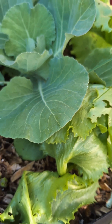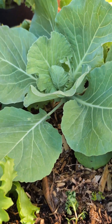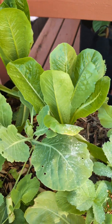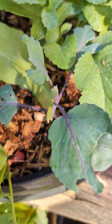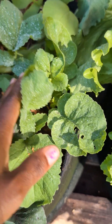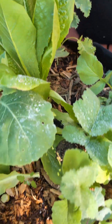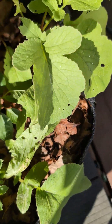Once I harvest these lettuce, the cabbage and kale will be the only things in this bed. Over here the same thing — I have romaine lettuce this time growing in this bag, and I stuck a red cabbage in this bag too because I didn't know where to put it. And I have some radish — I believe this is going to go to seed — and a kale around there.